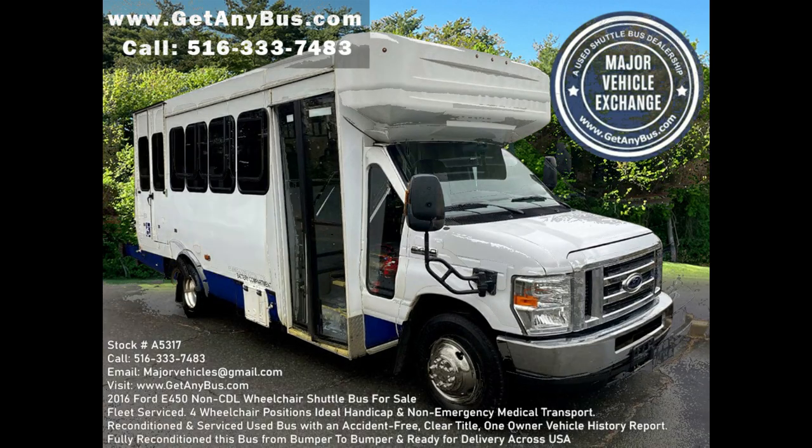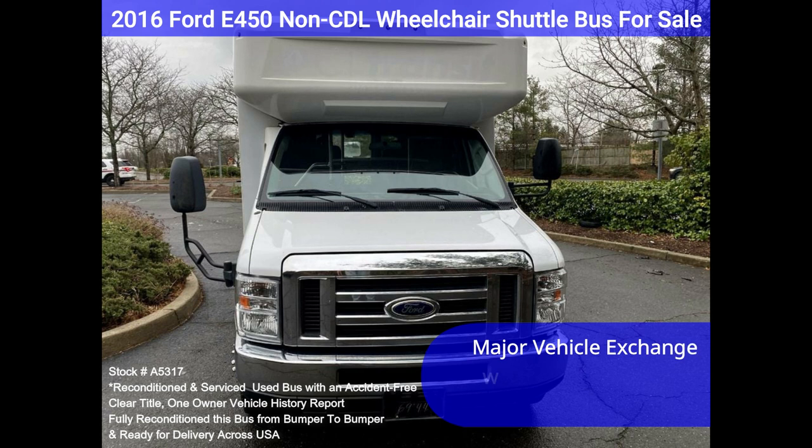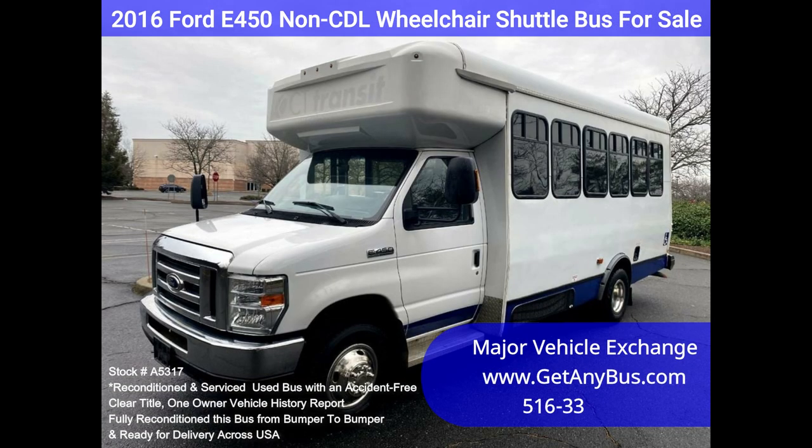Major Vehicle Exchange 2016 Ford F450 Non-CDL Wheelchair Shuttle Bus for sale, stock number A5317, fully reconditioned. This non-CDL bus seats 12 passengers with up to 4 wheelchair positions plus the driver.